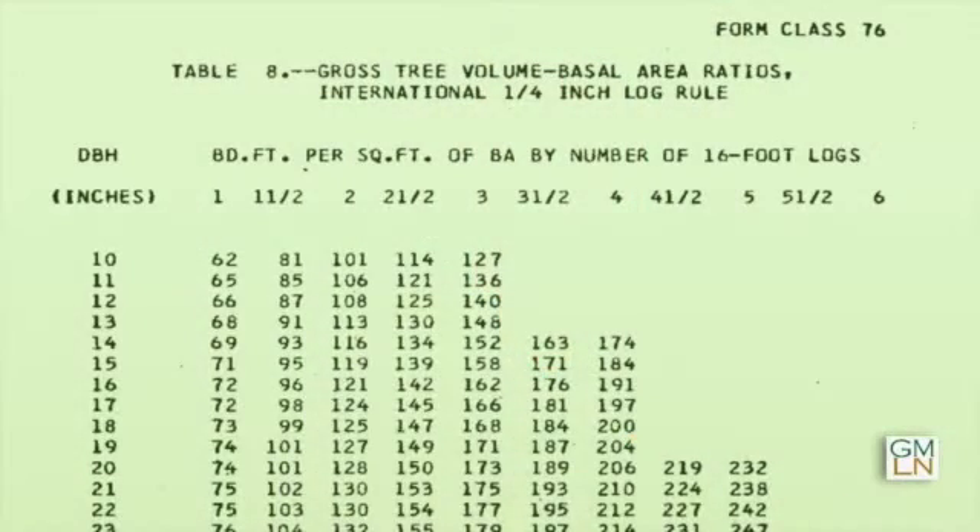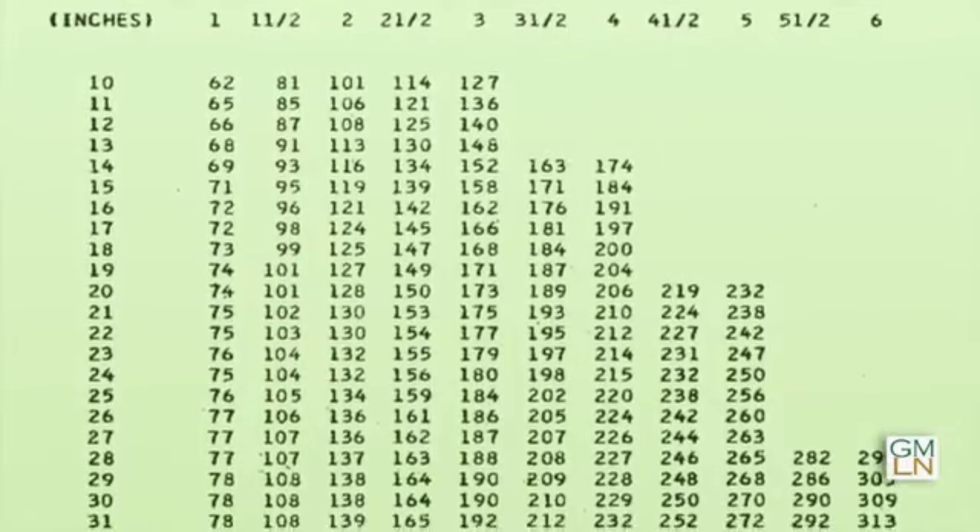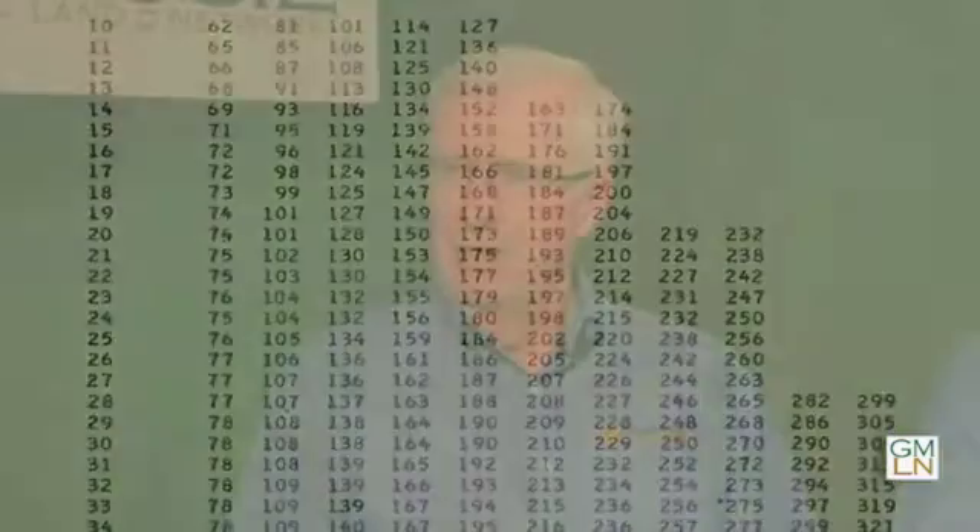Then you can price it out based on size and species. Once the volume is determined, either in board feet or tonnage, the different log rules are used depending on the area. Those log rules are common to those particular areas and give a varied amount of timber based on how it's cut. This gives you the volume, and then you can determine from sales in the area what different species sell for and determine the value.